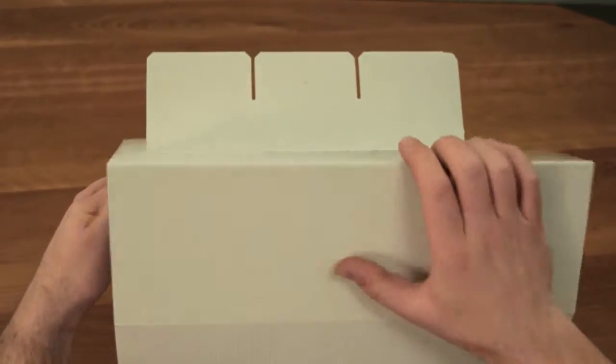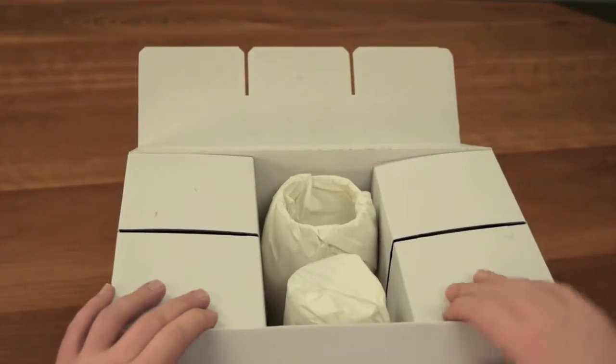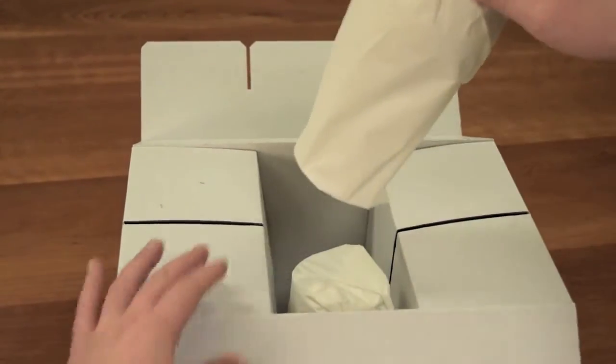Luka etched burgundy glasses are imported from Europe. Each glass is carefully separated and wrapped, and the box is easy to open.